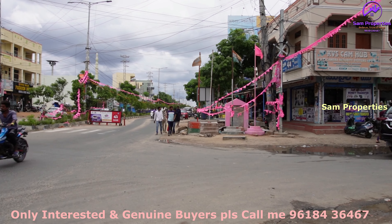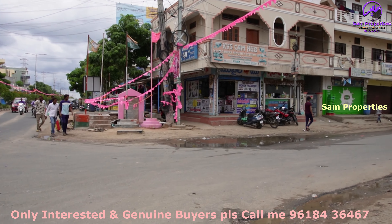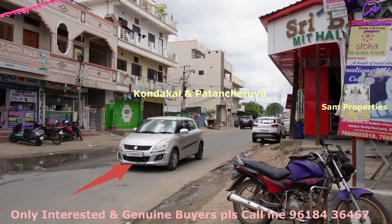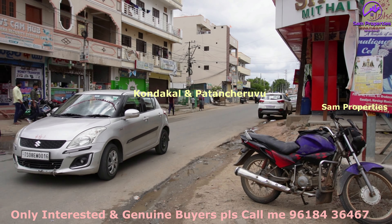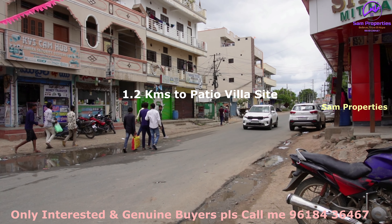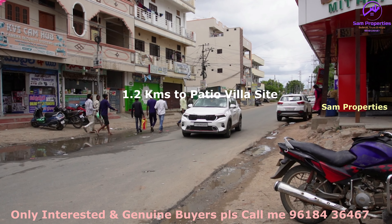We are at the 1.2km mark of the Pasio Villa Project. We have road connectivity here. The Pasio Villa Project is based on a Spanish concept.